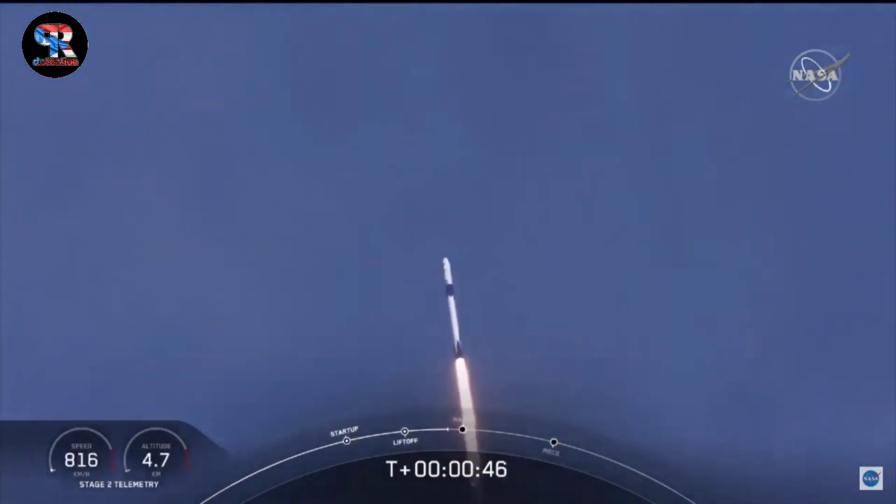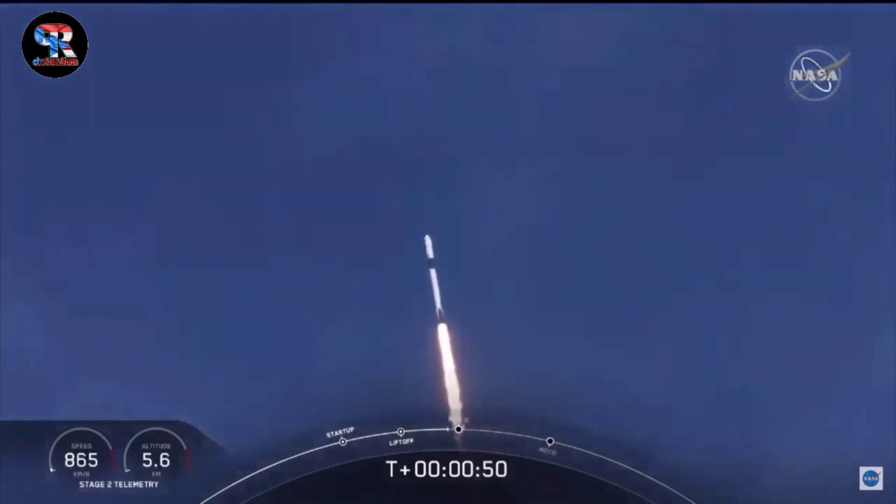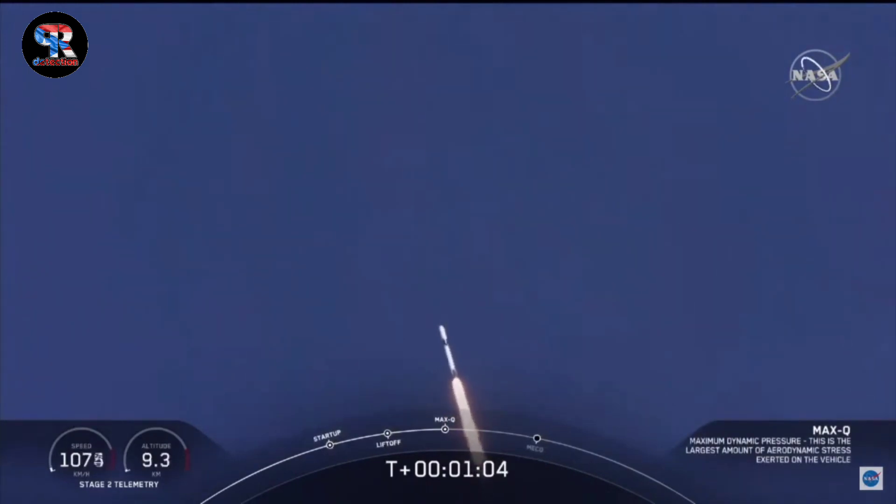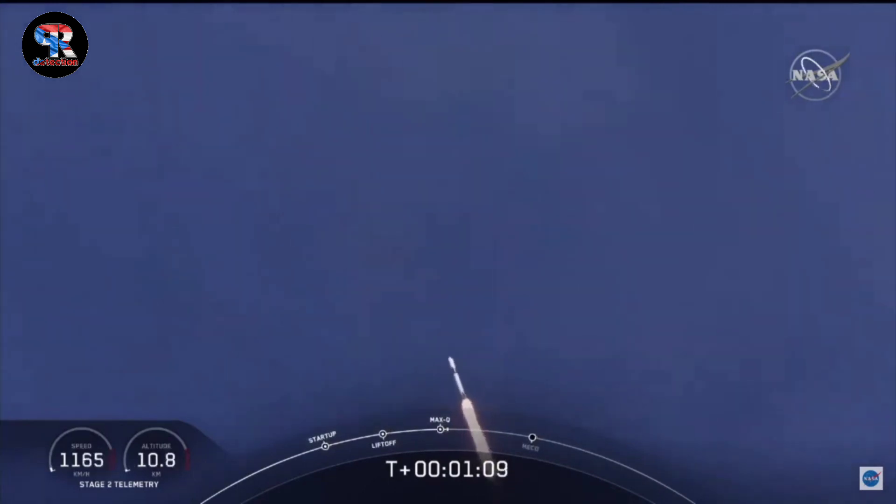M1D throttle down. We're throttling down to get ready for the period of maximum dynamic pressure. We're in the throttle bucket. Reports say all systems are go. Vehicle is supersonic — we've exceeded Mach 1 on the Falcon 9. M1D throttle up. We're throttling back up to full power as we're through Max-Q.